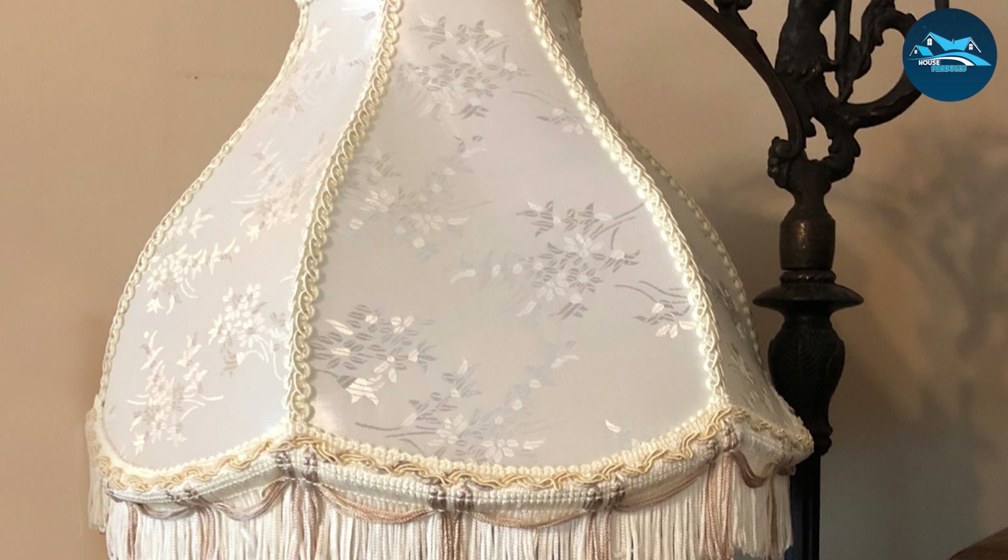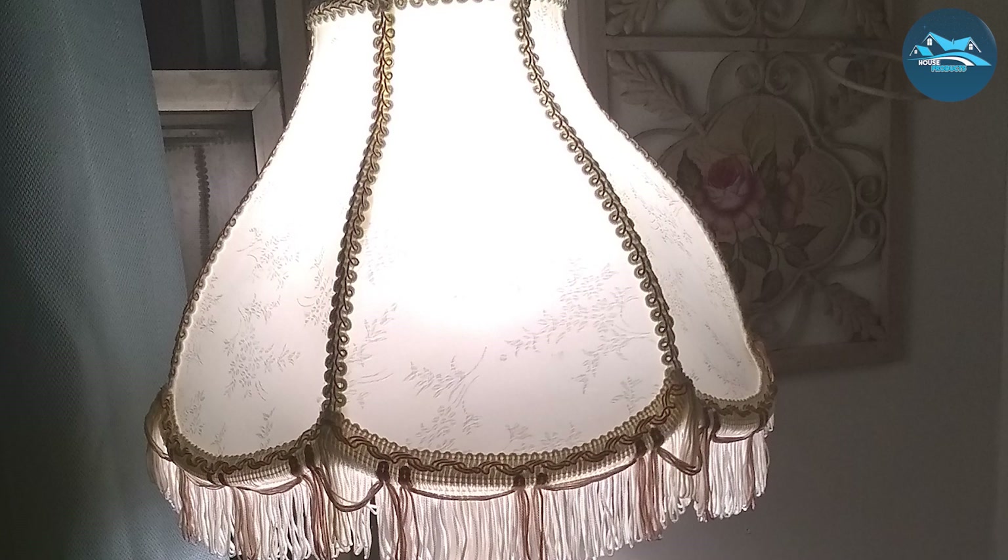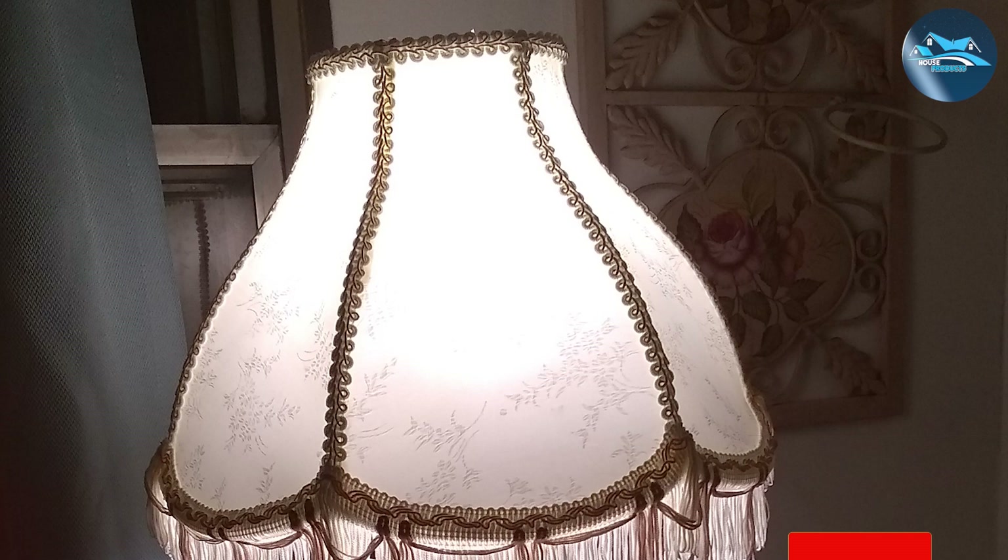Designed for easy installation and wide compatibility with various lamp bases, the Aspen Creative Scalloped Lampshade represents the perfect fusion of style and functionality, offering a fresh and durable solution to elevate your home's lighting and decor.